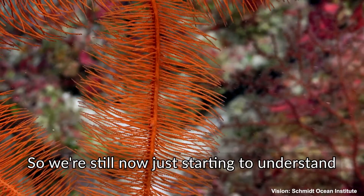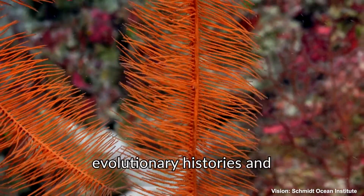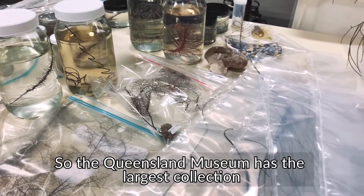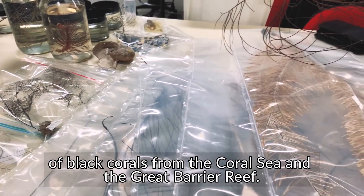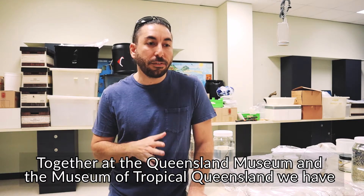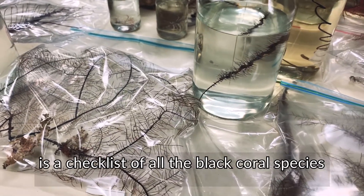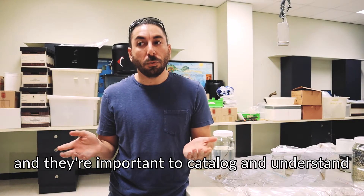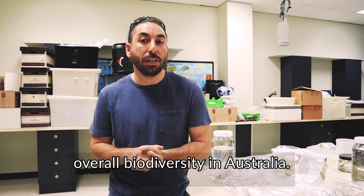We're just starting to understand how the branching patterns relate to their evolutionary histories and the taxonomic boundaries between closely related species. The Queensland Museum has the largest collection of black corals from the Coral Sea and the Great Barrier Reef. Together at the Queensland Museum and the Museum of Tropical Queensland, we have over 500 black coral samples. This essentially serves as a checklist of all the black coral species that live in these habitats, and they're important to catalog and understand because that's how we go about protecting overall biodiversity in Australia.